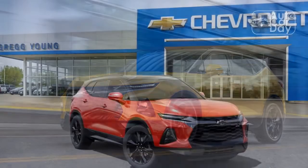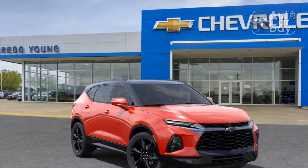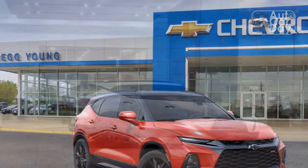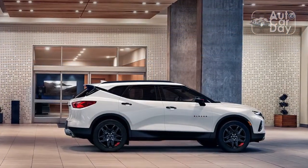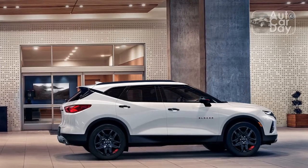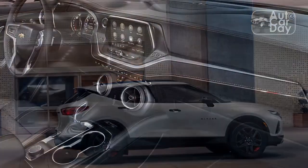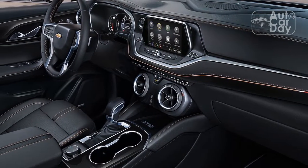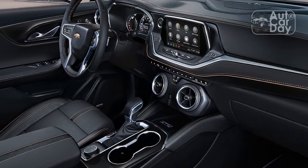Because of its swoopy bodywork, the Blazer feels more cramped than alternatives like the Ford Edge and Hyundai Santa Fe. The front compartment is tight, with a smallish window that shrinks the greenhouse and chunky elements on either side of the driver that encroach on elbow room. Headroom and legroom in the second row aren't an issue for average-sized adults, but the small greenhouse and even smaller rear window make the compartment feel more cramped than it is.